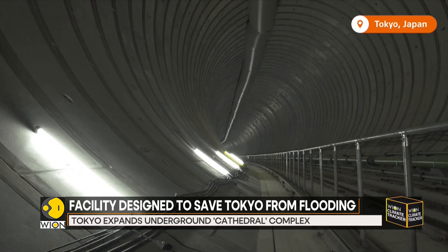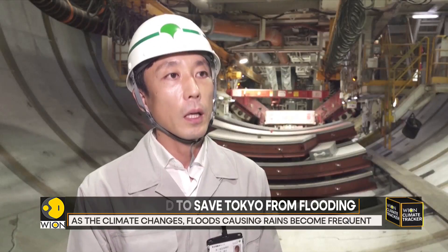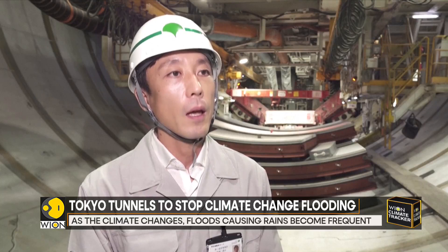Helping to oversee the expansion of this underground system is Shunotomo. As the climate changes, these kinds of rains are expected to become more and more frequent. And to have even greater impact, we intend to strengthen the provisions of these facilities in order to ensure the safety and security of the people of Tokyo.